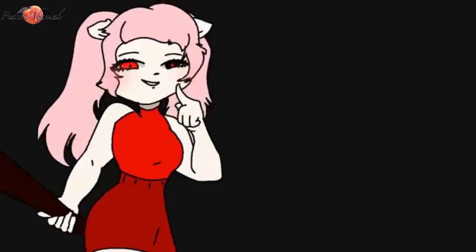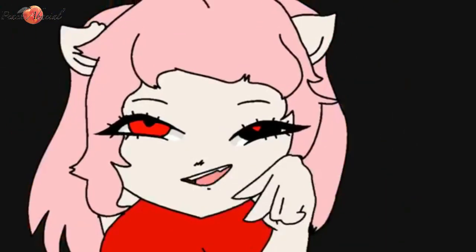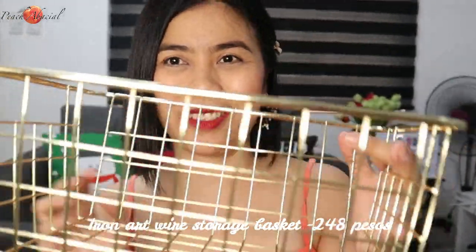Next is this storage basket — it's gold, which is why I like it. It's so beautiful. You can put towels in it, condiments, or snacks. But for me, I'll just use this as a decoration in my kitchen. This is 248 pesos from Shopee.